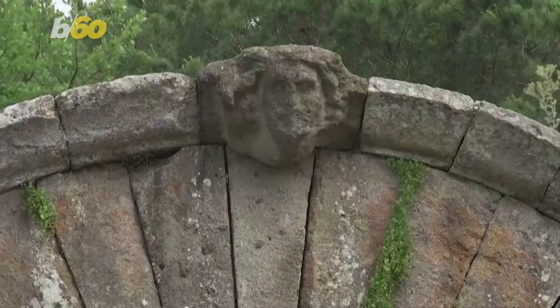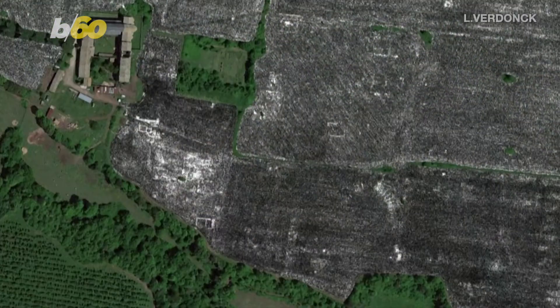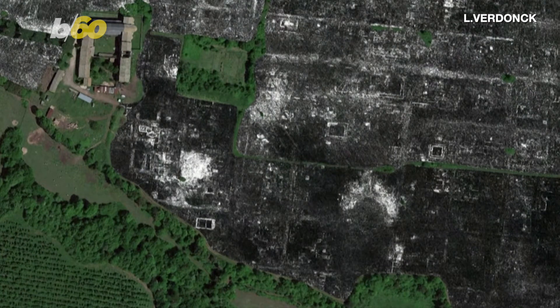The GPR was used in Falerii Novi, just north of Rome. Researchers said the structures were more elaborate than they expected, especially since the city was built and occupied in 241 BC, according to CNN.